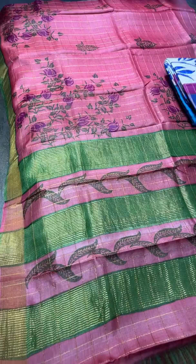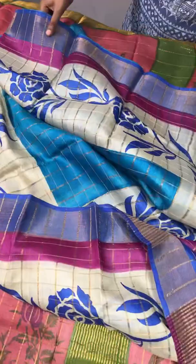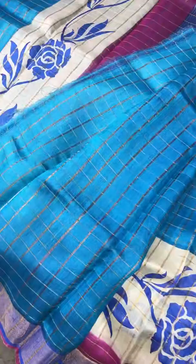The next saree is a blue with blue combo — we have pink borders too. The center part is copper sulfate blue with royal blue borders, and we also have a pink border next to the royal blue, with a cream base with royal blue prints. The saree looks really beautiful with a multi-colored pallu, and we have the same body-colored blouse piece. Take a screenshot to book the saree — 4,875 plus shipping.